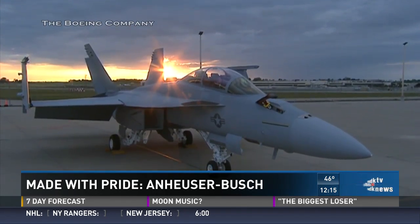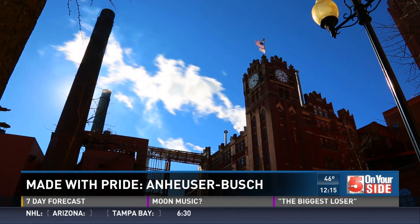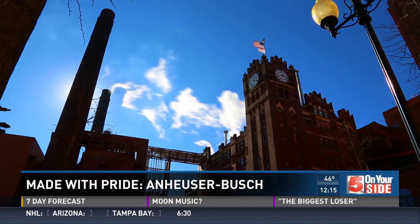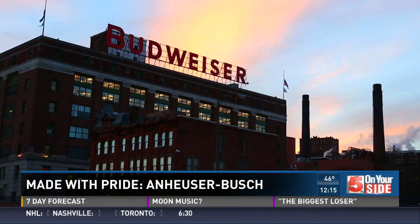Today, we're going inside Anheuser-Busch. A company that dates back to the 1800s has a whole lot of history, and they let our camera into an area that's off-limits to the public, where they store some of its treasures.